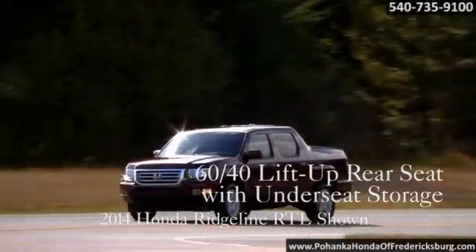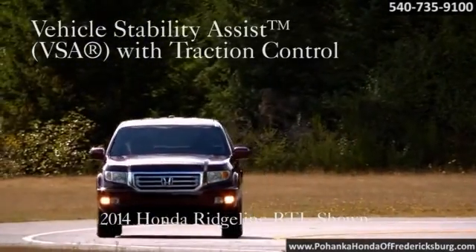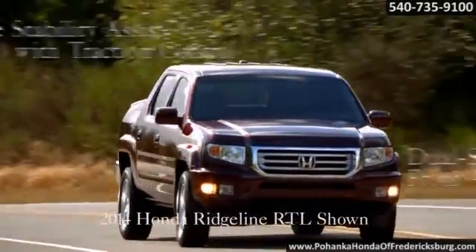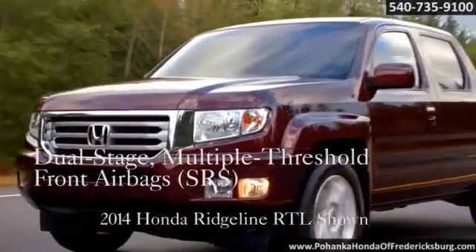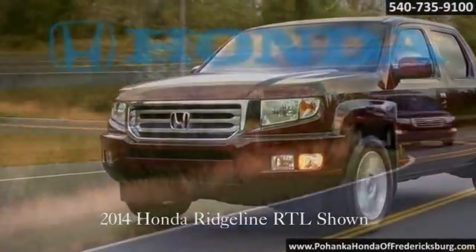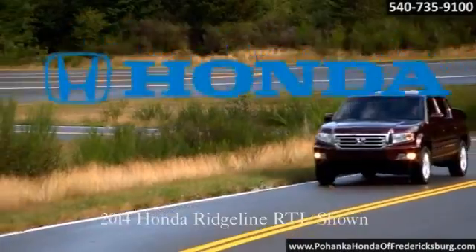From its reinforced, rigid unit body and six standard airbags to its sophisticated stability systems, the Ridgeline represents an evolving and comprehensive approach to providing high safety levels. The 2014 Honda Ridgeline — strength meets intelligence.